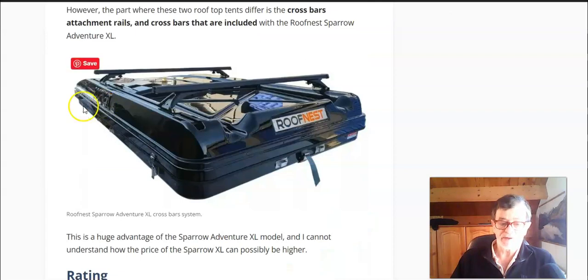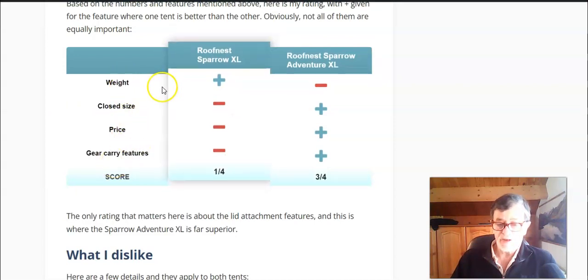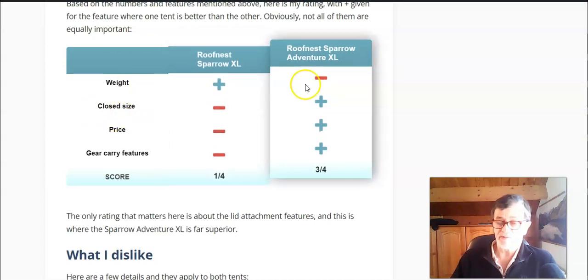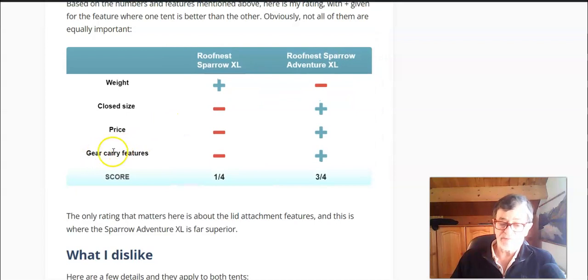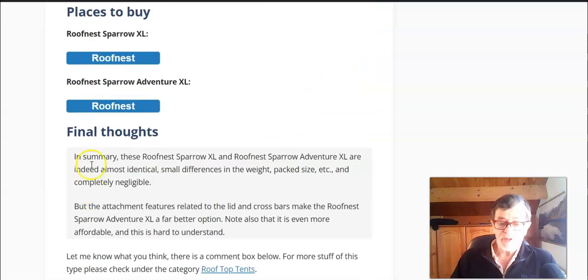When I rate them formally on weight, cost, size, and price, the weight difference gives a slight plus to one side but is negligible. For size I give the advantage to the Adventure XL. The price is better for the Sparrow XL, but most importantly the gear-on-roof feature goes to the Adventure XL. The formal score is three out of four for the Adventure XL and one out of four for the Sparrow XL.